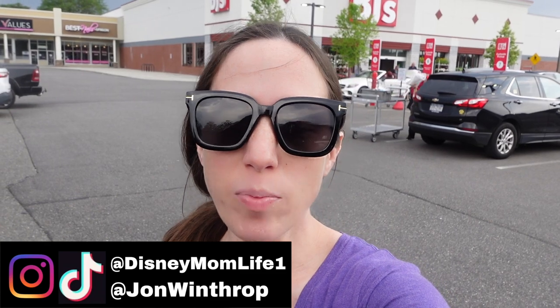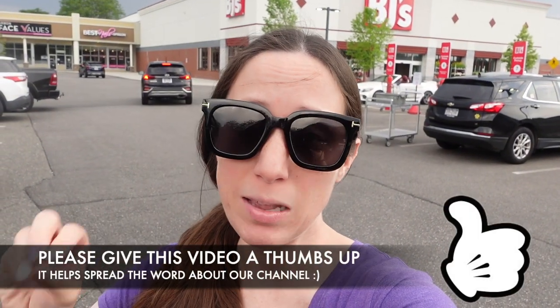Hey guys, it's KJ from Dizzy Mom Life. Welcome back! Today we are headed inside BJ's to see what they have new this month. If you guys are new to the channel, we do a ton of shop-with-me's. We do a lot of seasonal shop-with-me's and a lot of Disney content, so if you like any of those things, we'd love to have you subscribe and give this video a big thumbs up. Let's head inside BJ's!